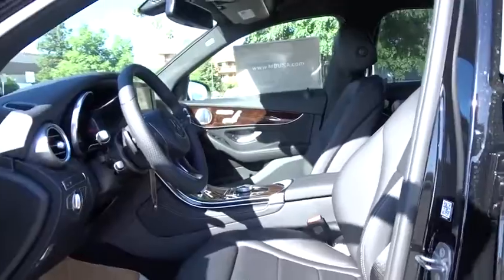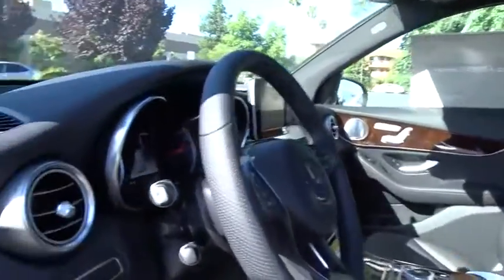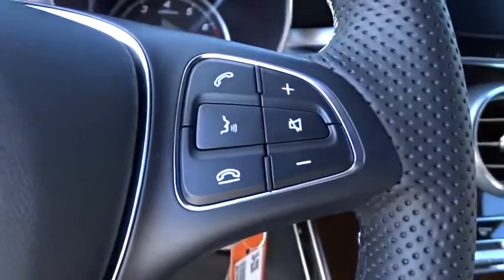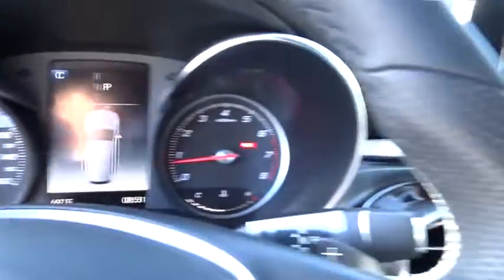Stability control, leather wrapped steering wheel, Bluetooth, adjustable steering wheel, power steering, aluminum wheels, cruise control, keyless start, auto dimming rear view mirror, floor mats.